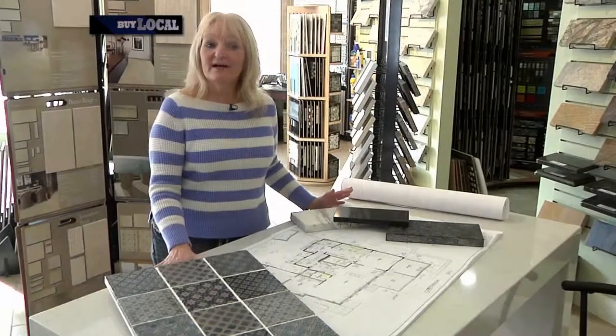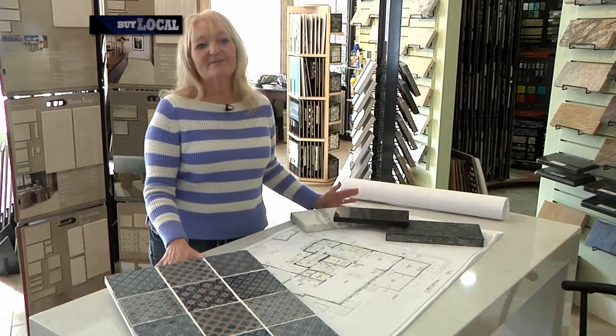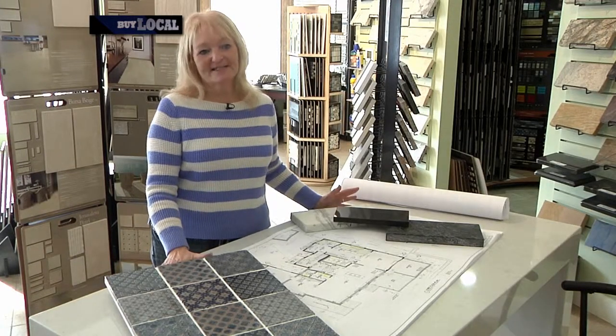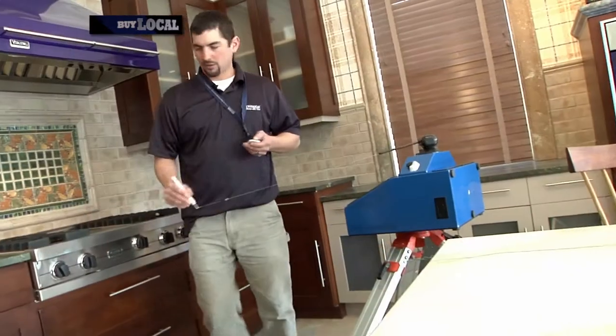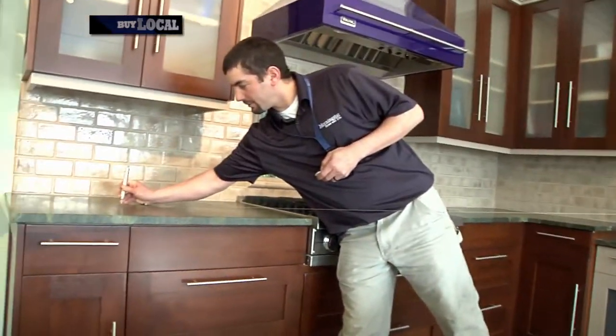Once we finalize all your plans, the next step is to hand you over to our fantastic templating crew. Our crew will come to your home and template your existing countertops or new cabinets. This will ensure a perfect fit on installation day.